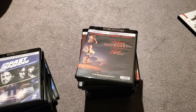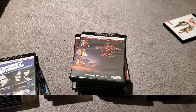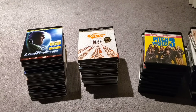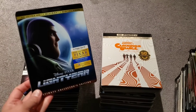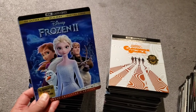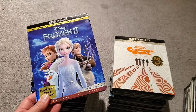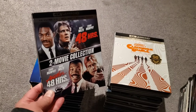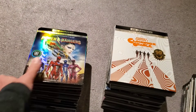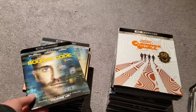Now I have to grab just 4Ks that I have not seen, and then this video is done. For the final clip — 4Ks I still have to see, both with and without slipcovers. Starting with pile one: Lightyear, Interstellar, Frozen 2 — I've seen it but not the 4K — the 48 Hours double pack, Highlander, Power Rangers — sent to me, I like the holographic slipcover — and Source Code.